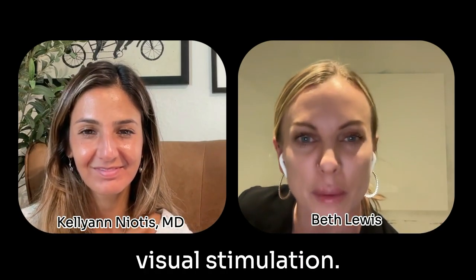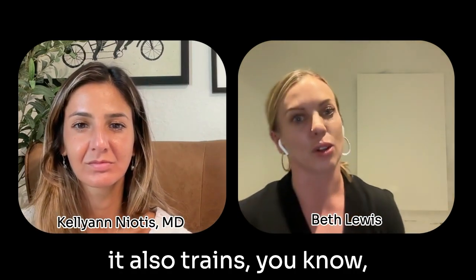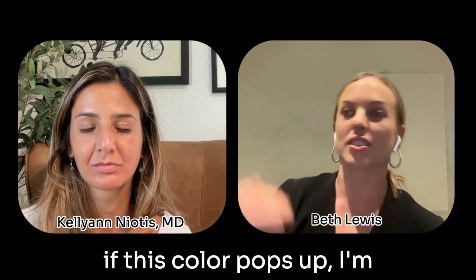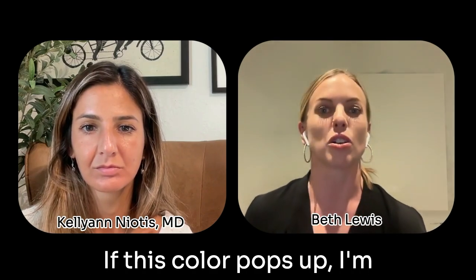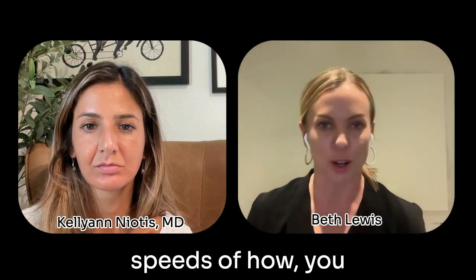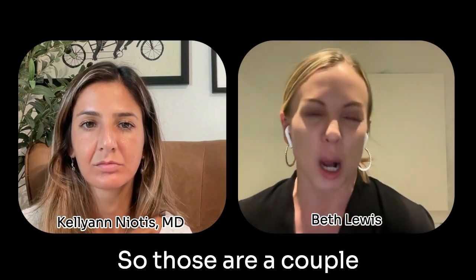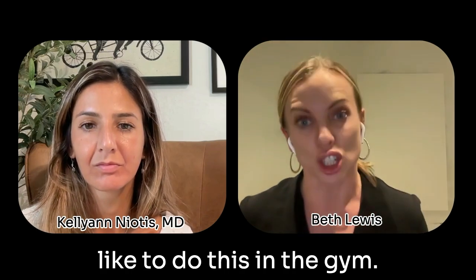I also like to use visual stimulation, because it trains associative memory, processing, and visual processing speed. For example, if this color pops up, I'm going to do a lateral lunge; if this color pops up, I'm going to do a push-up. You can play with different speeds and it's totally random. Those are a couple of examples of how we like to do this in the gym.